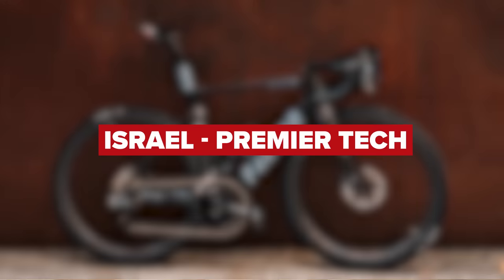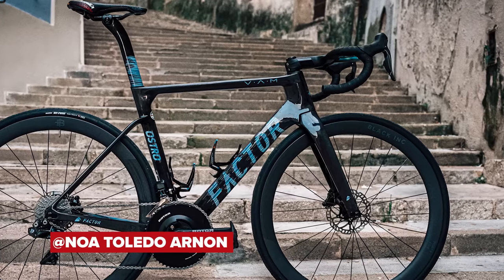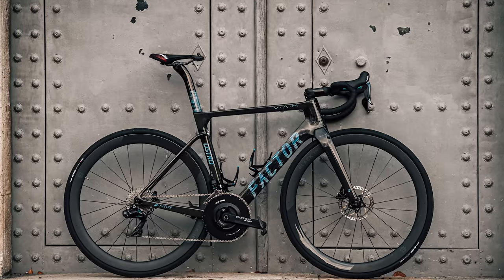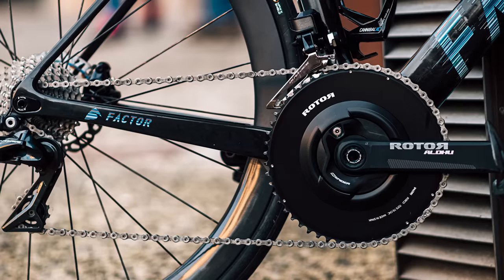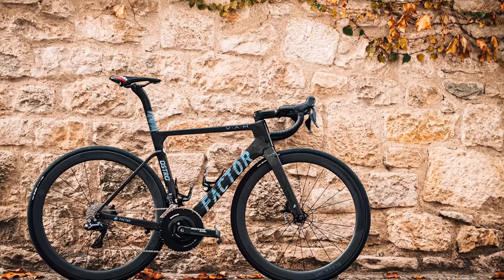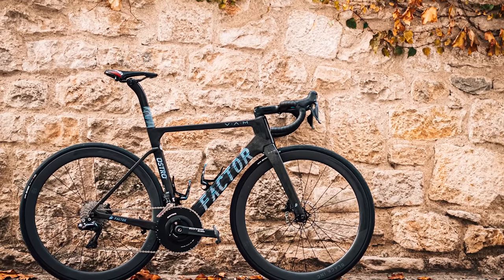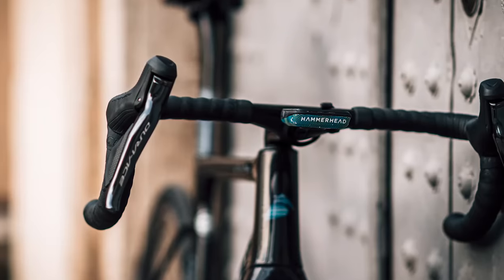Team Israel Premier Tech next, and although a slight change of name, the team that is home to Chris Froome are following the same bike setup as last season, although they do have the addition of Rotor as their power meter and chainset supplier. Maybe we'll see Froome back on oval chainrings this year. The Factor Ostro or VAM bikes will be fitted with Shimano Dura-Ace, Black Inc wheels, Maxxis tires, Selle Italia saddles, and Hammerhead GPS head units.